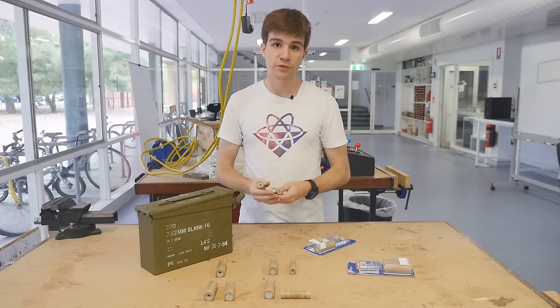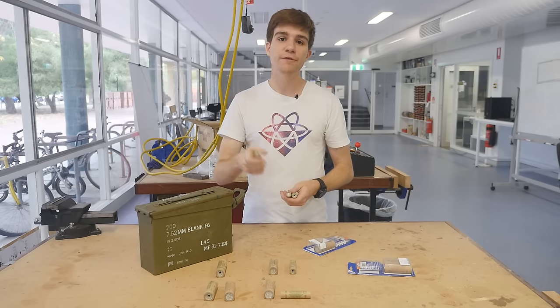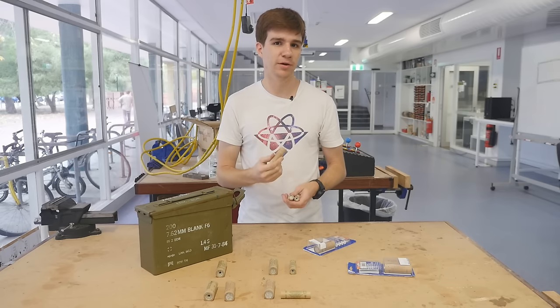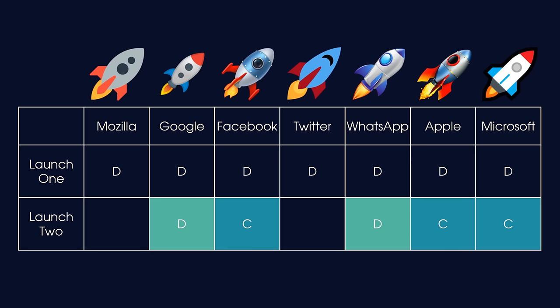From what we can see of our rocket emojis, some designers have elected to include both the converging and diverging components of the nozzle, others have just done the converging, and some have no nozzle at all. Because of this, we're going to have two separate launches. In the first, every one is powered by a D motor — the highest power engine I can access. In the next launch, we'll account for the different nozzle types: the best nozzles get the more powerful D motor, partial nozzles get the C motor, and no nozzle at all gets the least powerful B motor.